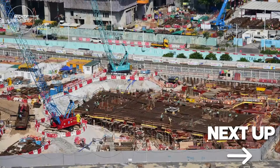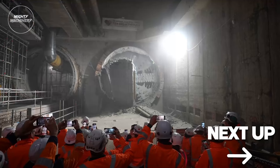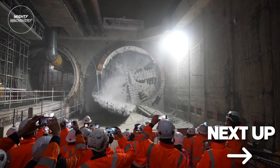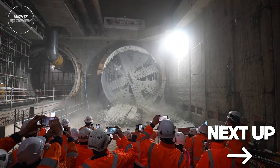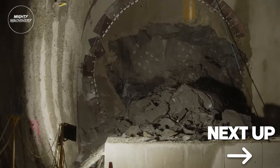Welcome back to the Mighty Machinery Channel, home of all things heavy machinery and machinery fails. Without further ado, let's present the amazing, satisfying video of Top 10 Tunnel Boring Machines Working Next Level.